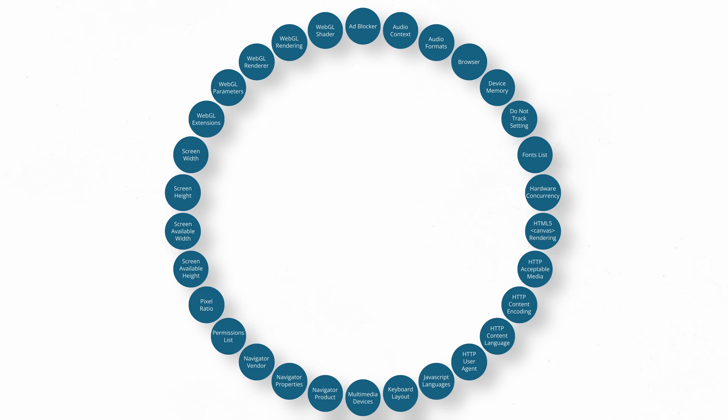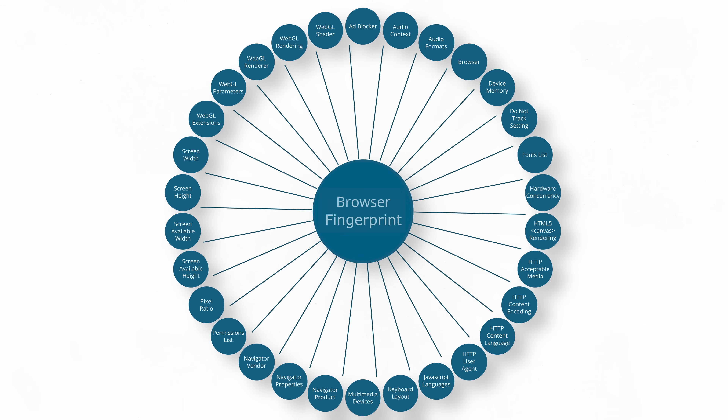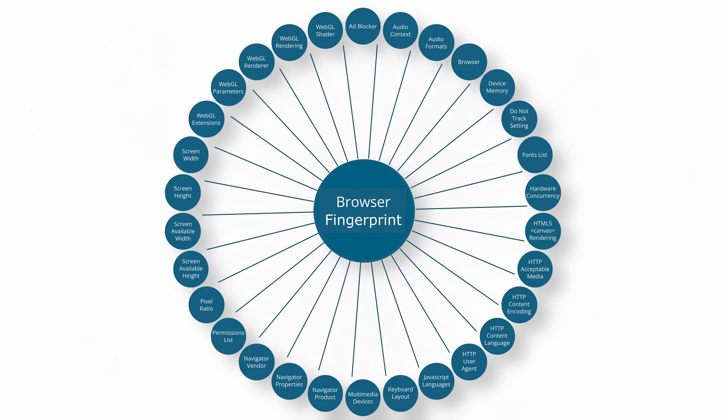On their own, these data points may seem harmless, but taken together, they form a unique fingerprint of your device that allows websites to identify and track you.